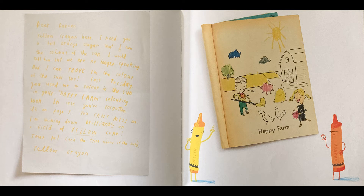Dear Duncan, Yellow Crayon here. I need you to tell Orange Crayon that I am the color of the sun. We are no longer speaking, but I can prove I'm the color of the sun. Last Tuesday, you used me to color in the sun in your Happy Farm Coloring Book. In case you've forgotten, it's on page seven — you can't miss me. I'm shining down brilliantly on the field of yellow corn. Your pal, and the true color of the sun, Yellow Crayon.